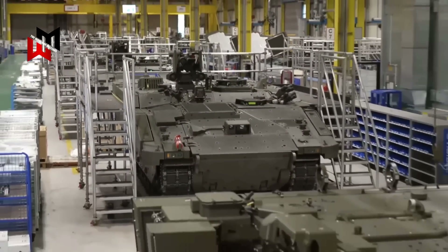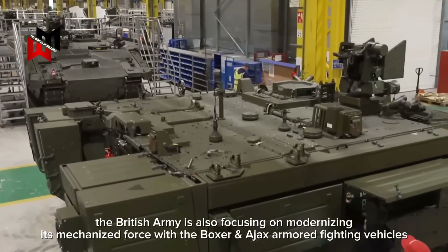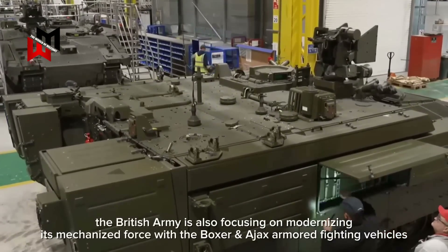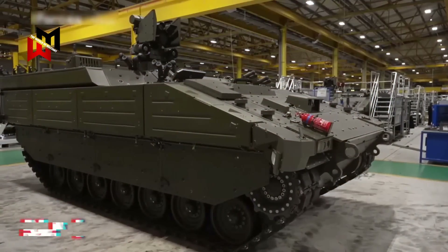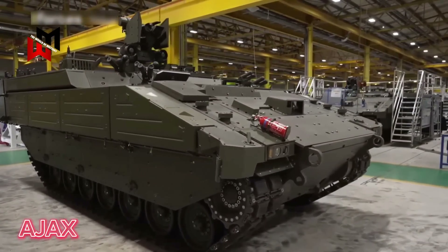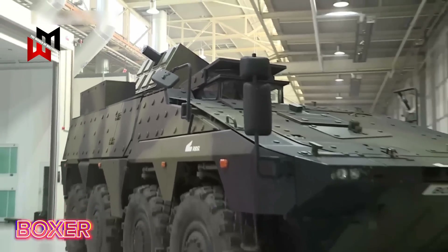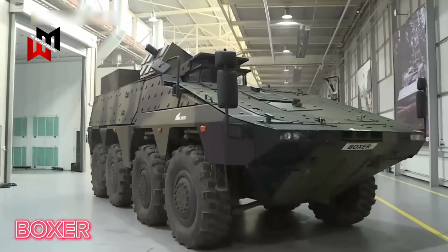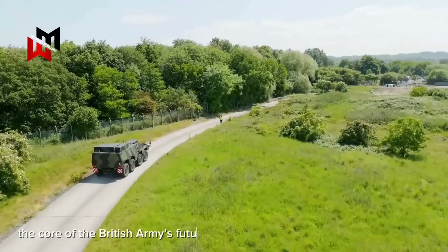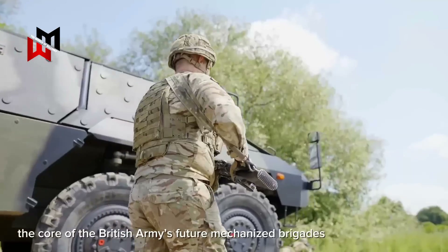Apart from upgrading the Challenger 3 tanks, the British Army is also focusing on modernizing its mechanized force with the Boxer and Ajax armored fighting vehicles. The Ajax serves as a light reconnaissance vehicle, offering mobility and battlefield reconnaissance capabilities. Meanwhile, the Boxer stands out with its modular design, providing flexibility for various missions ranging from transport to fire support. These advanced combat vehicles are set to become the core of the British Army's future mechanized brigades.